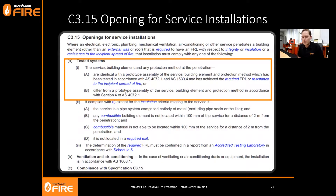Looking at Section C3.15 - openings for service installations - the introduction says: where an electrical, electronic, plumbing, mechanical, ventilation, air conditioning, or other service penetrates a building element other than an external wall or roof that's required to have an FRL with respect to integrity, insulation, or resistance to the incipient spread of fire (if it's a ceiling), the installation must comply with one of the following. To break it down: if you have a building service that penetrates through a building element that has an FRL, you must comply.